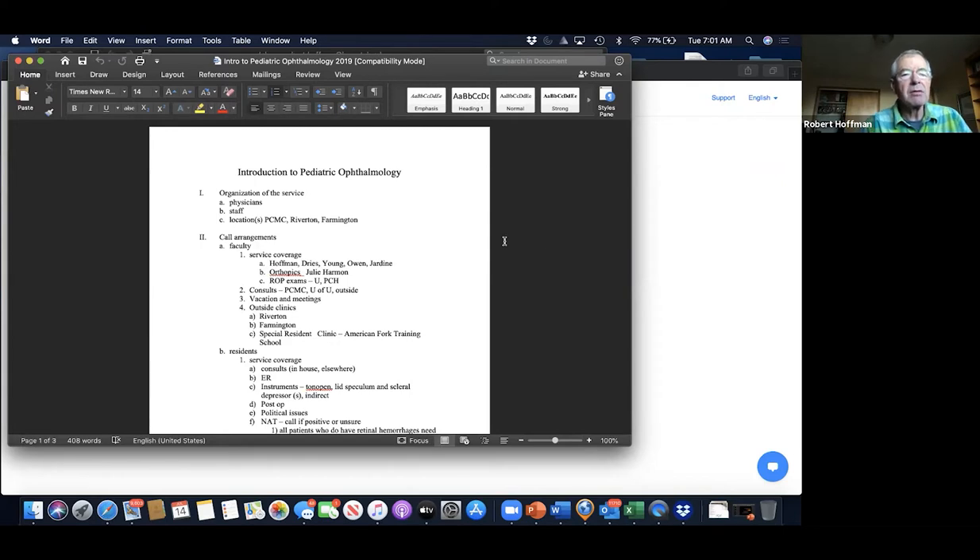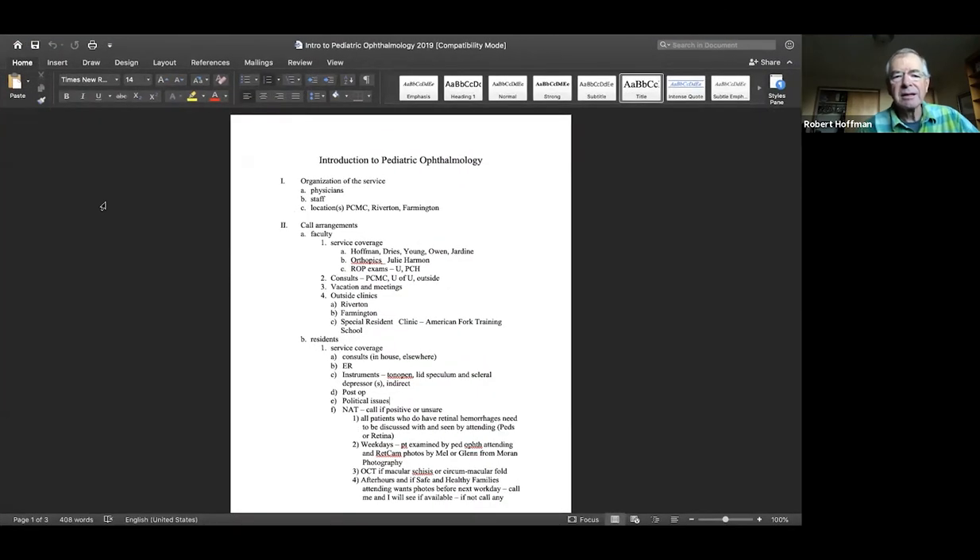For those of you that I don't know, I'm Bob Hoffman — the old guy in pediatric ophthalmology and source of most blame. The purpose of this talk is basically for the new folks: to acquaint you with what is across the bridge at Primary, and not necessarily as much about what's going to happen when you rotate with us, because that'll become readily apparent. But as you take call and are asked to do consults, you need to know where things are.